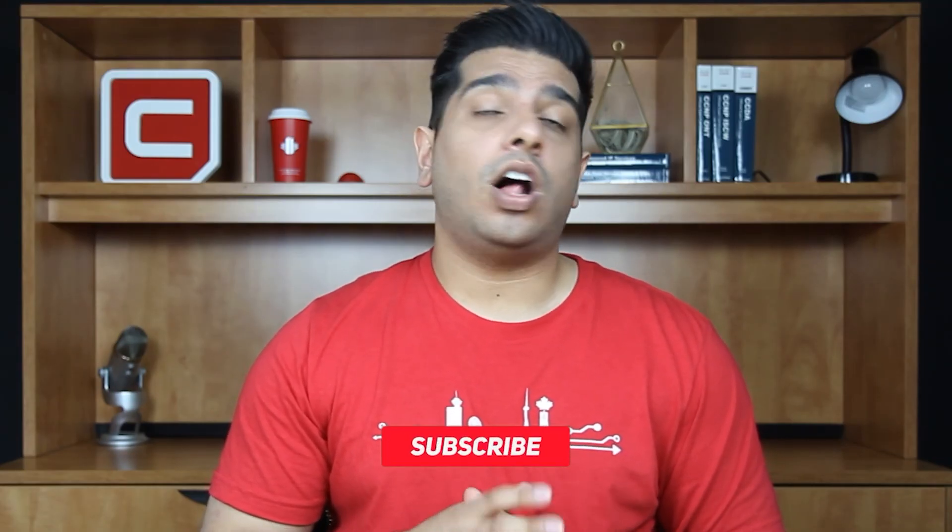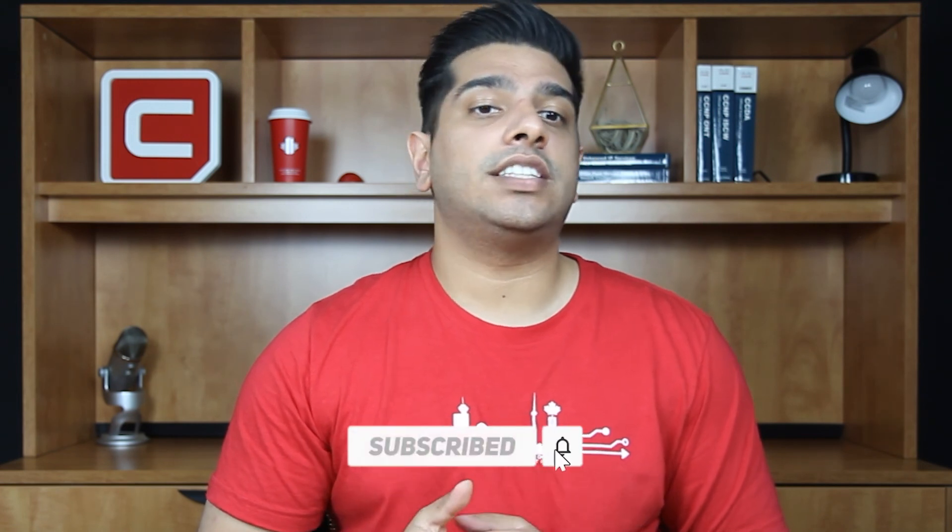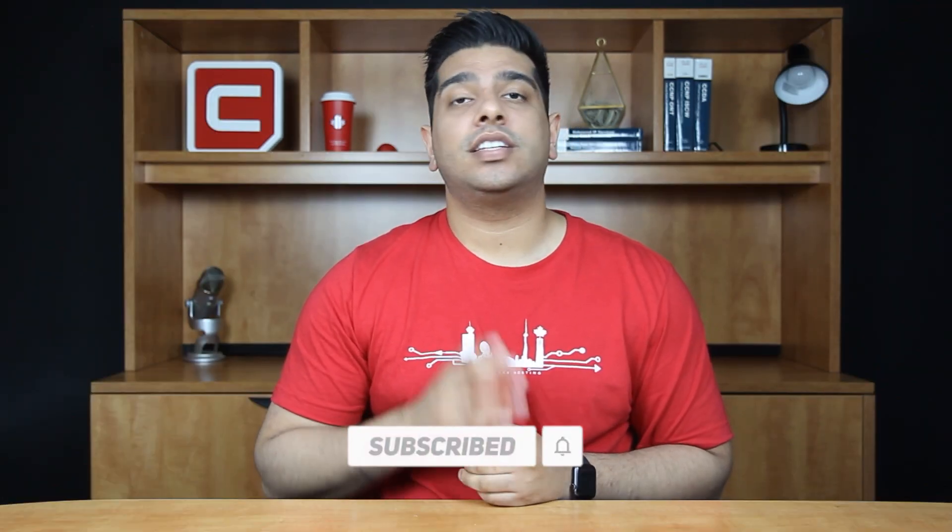And there you have it — that's how you get your business online. If you enjoyed this video, please leave a like. We will release a video for each step and go in depth with all the information and tools you need for each step. So make sure you're subscribed. See you next time.